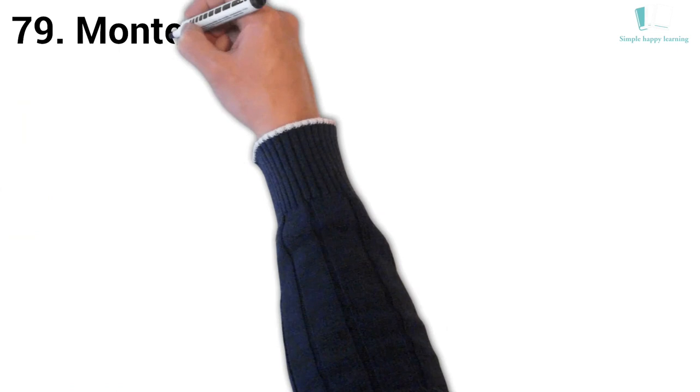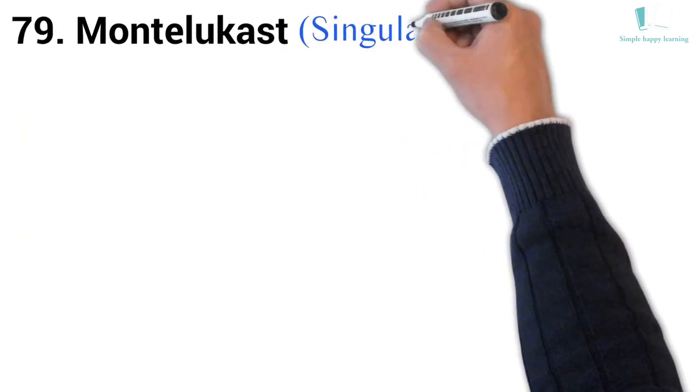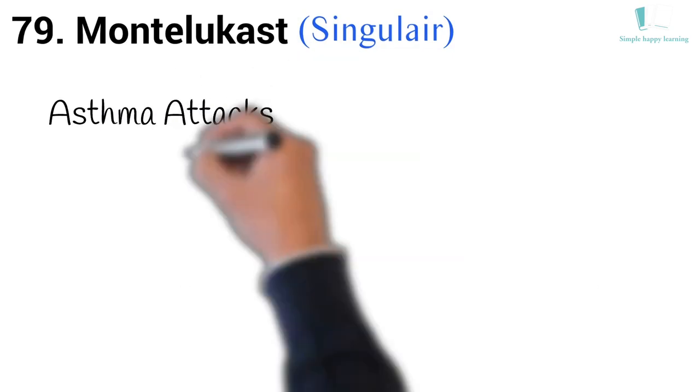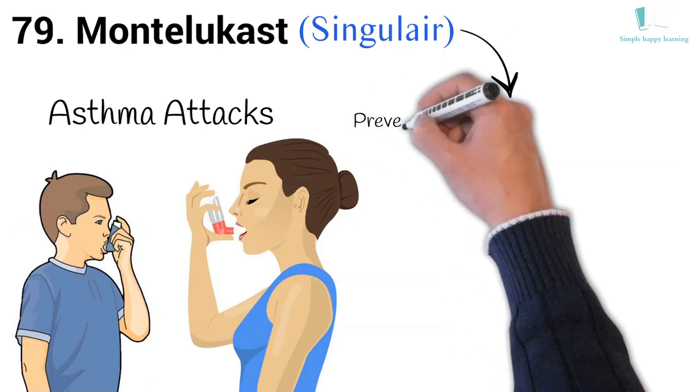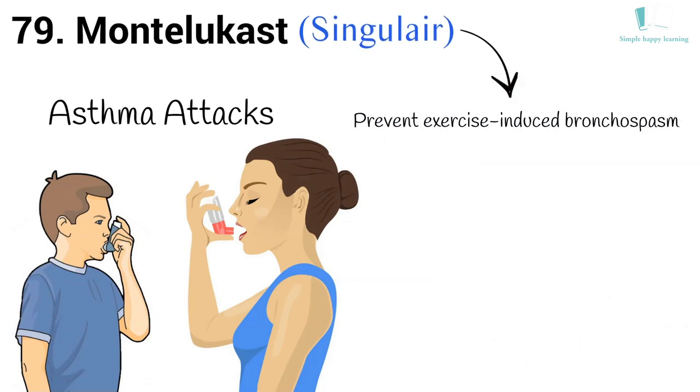79. Generic name: Montelukast. Brand name: Singulair. Singulair is used to prevent asthma attacks in adults and children as young as 12 months old. Singulair is also used to prevent exercise-induced bronchospasm in adults and children who are at least 6 years old.